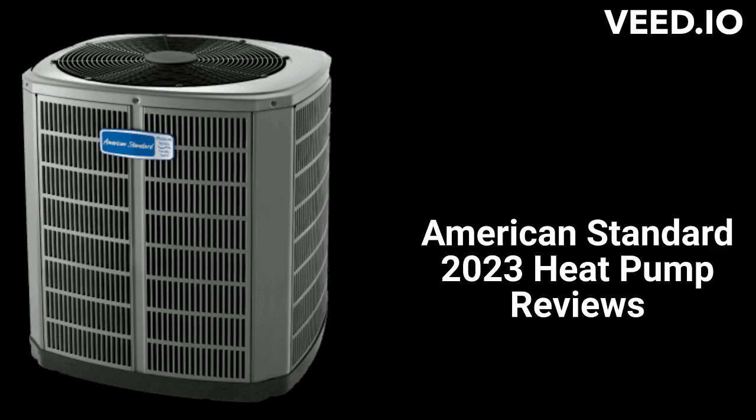This brand is from Trane Technologies and is sold by factory authorized dealers in the USA and Canada. All of the units use full-louvered metal panel construction to protect the condenser coil from mechanical damage. They all have a durable appliance-grade finish as well as rust-resistant screws.